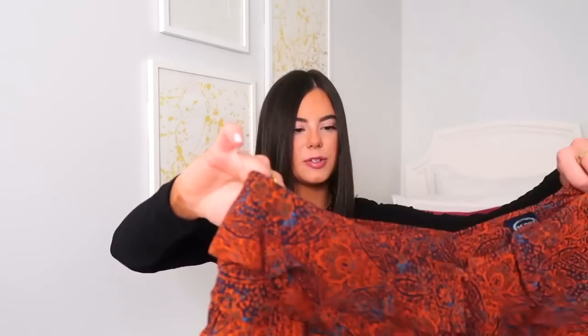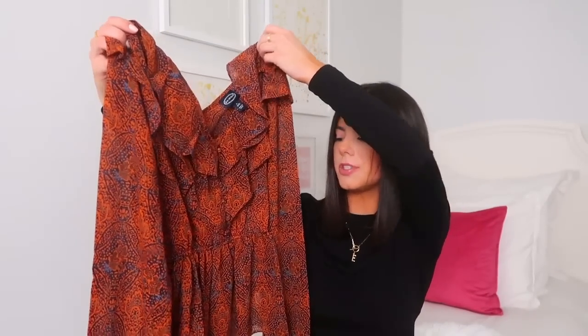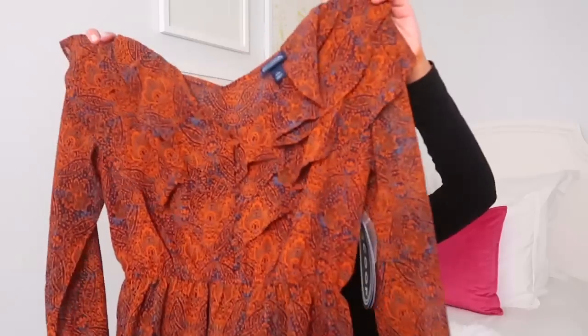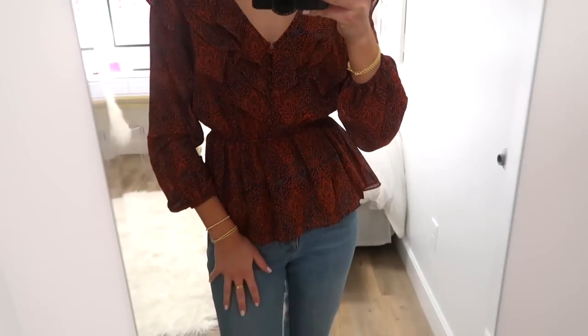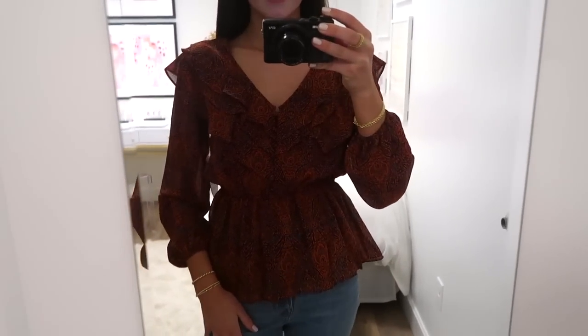The first top I'm showing is from Walmart. It's this really cute little ruffly top. I love the colors — it's so autumnal. I love these types of shirts because they fit me the best and they're super flattering. It's long sleeve but not heavy, so it's perfect for this time of year. You can just pair it with some jeans and easy sandals or a sneaker.